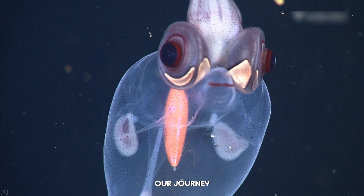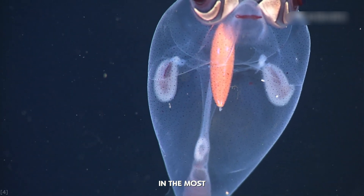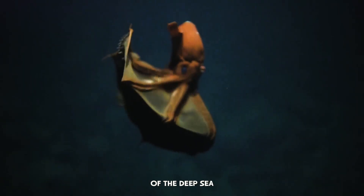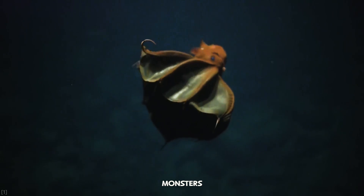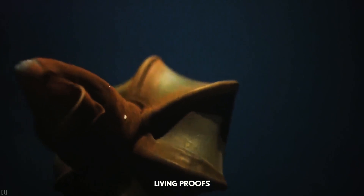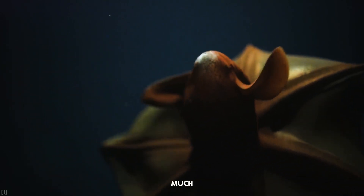Our journey into the abyss proves that life can exist in the most extreme conditions imaginable. The creatures of the deep sea are not just monsters — they are masters of survival, living proofs of nature's endless creativity. And with so much of the ocean still unexplored, who knows what other aliens are still waiting to be discovered.